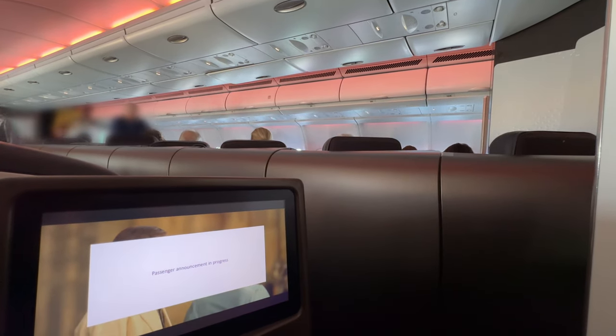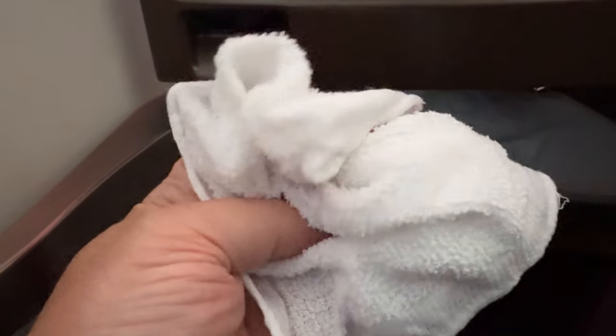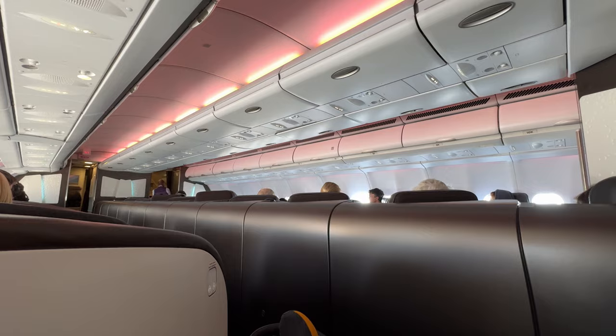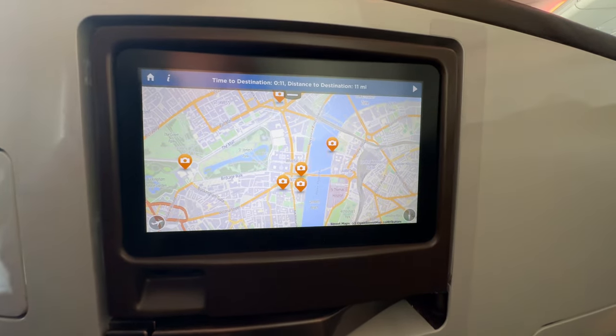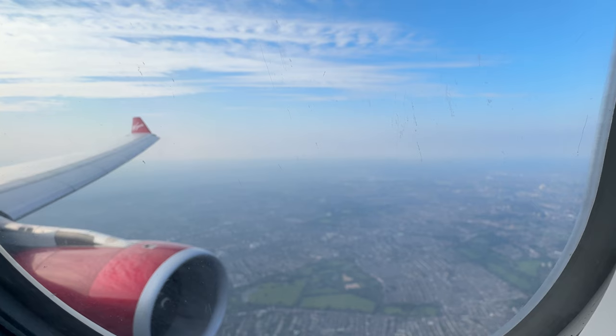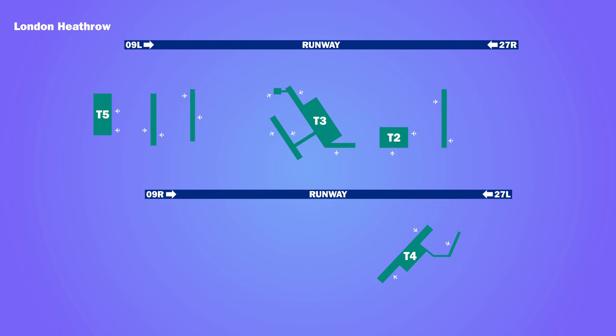Soon we were preparing for landing. A hot towel was offered to freshen up. We came in to land on Runway 27 Right, followed by a short taxi to Terminal 3.